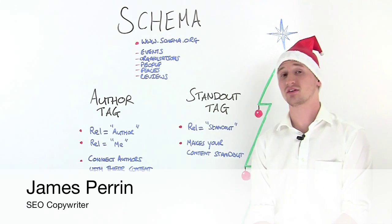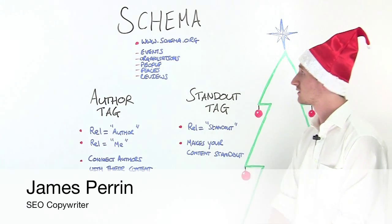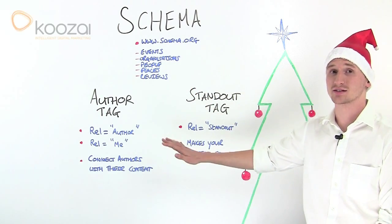Hi, I'm James, and one of the developments I've noticed this year is the development of markup language and tags.